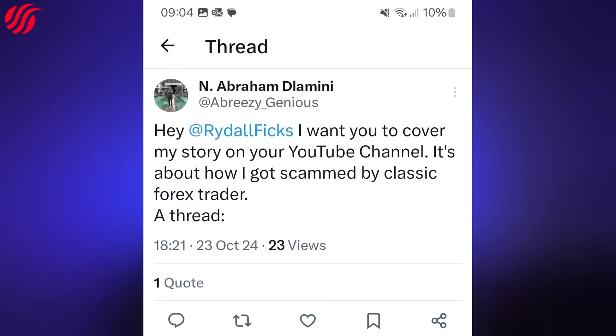This man thinks he can scam people twice and get away with it. Recently, I got tagged in a Twitter thread that details someone's personal experience with Classic Forex Trader, along with screenshots to match. Before we get into that, here's how this person got scammed by Classic Forex Trader twice.